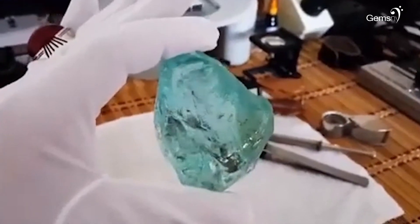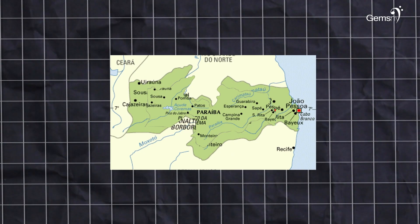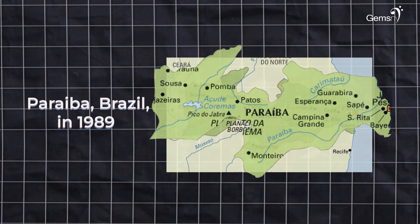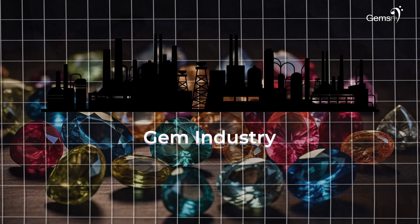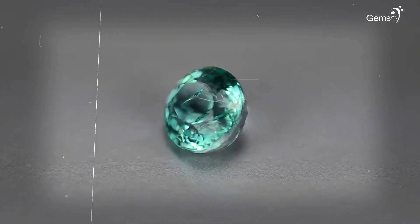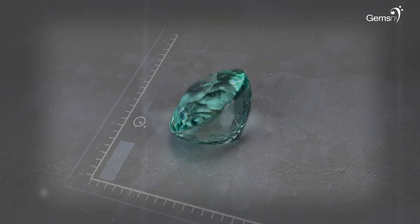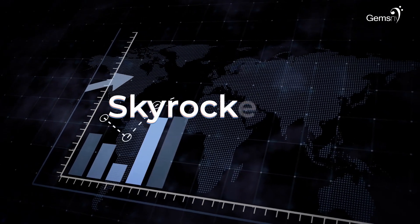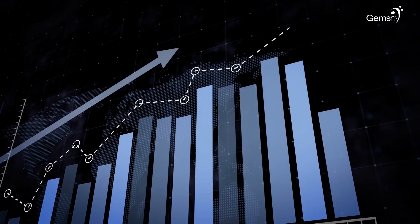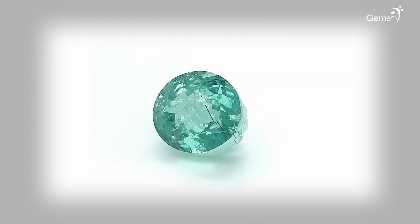Let's start learning about Paraiba tourmaline in detail. Paraiba tourmalines were discovered in 1989, and the gem industry labeled these gems Paraiba tourmalines based on their original source. These gemstones created a sensation among everyone because of their intense coloration, and as a result, the prices of Paraiba tourmalines skyrocketed to up to $20,000 per carat, dependent on quality.